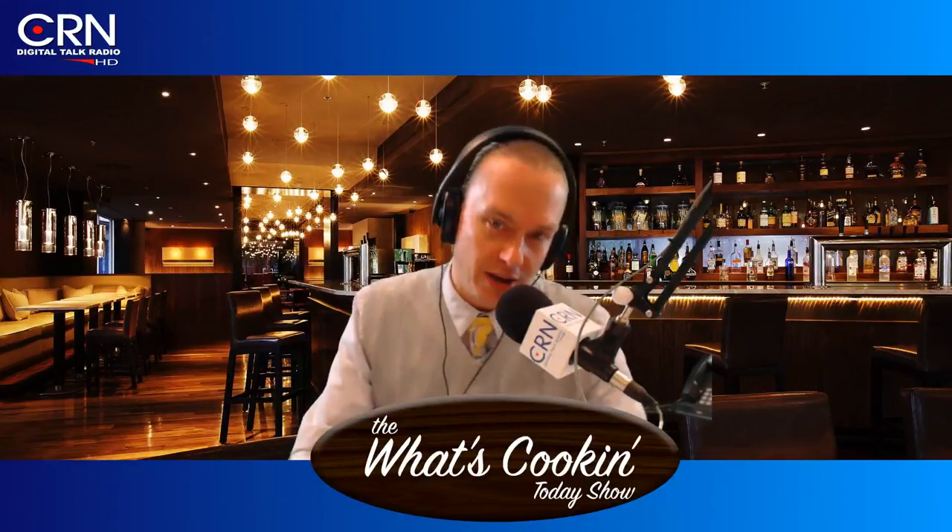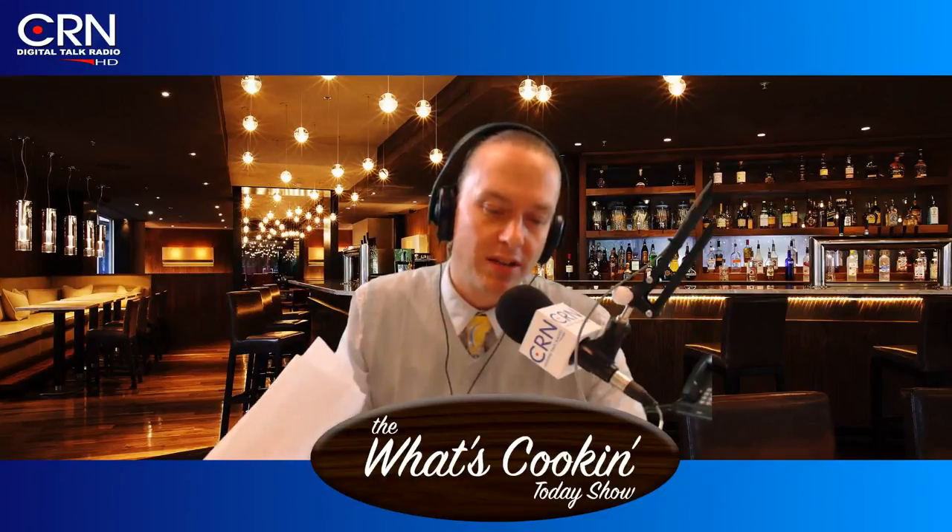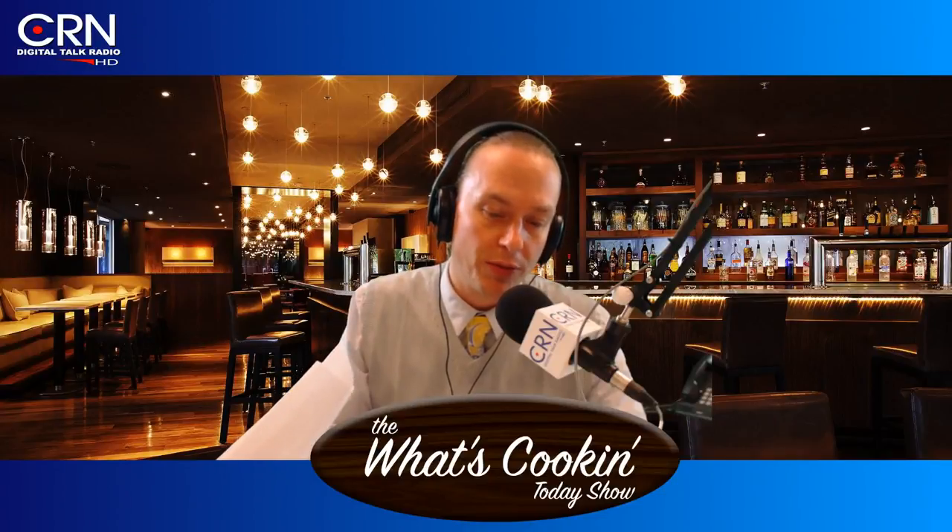Number seven: beer boosts your memory. You'd think the opposite, but beer actually improves your memory. Those who drink beer are 23 percent less likely to develop certain memory-related illnesses like dementia and Alzheimer's. Over the years it has been revealed that one possible cause of Alzheimer's is an increased amount of aluminum in the body. Beer contains silicon, which scientists believe aids in the prevention of increased aluminum levels, therefore lowering your chances of developing Alzheimer's. Number eight: it improves bone density. According to a study by Tufts University in 2009, moderate beer drinkers have an average of up to 4.5 percent greater bone density than those who don't indulge in a daily brew — also related to the silicon content in beer.